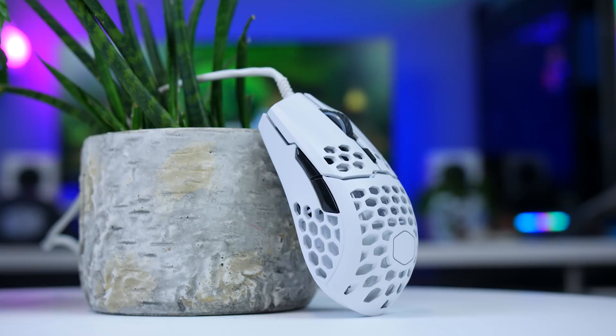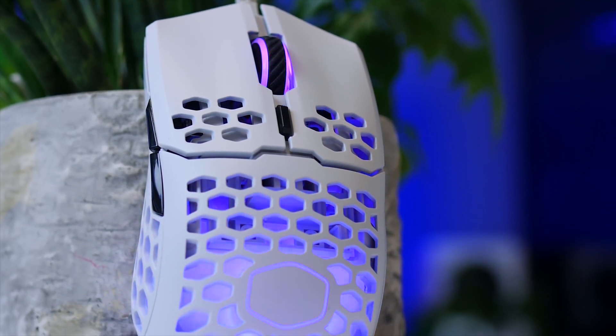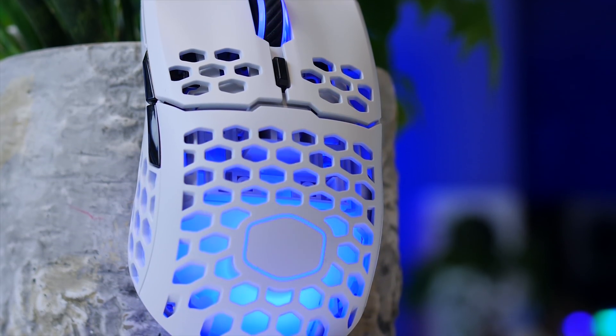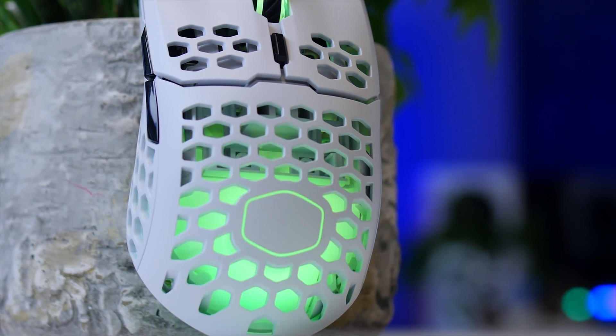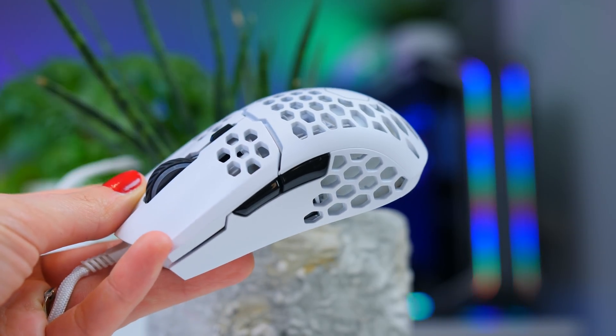This video is brought to you by Cooler Master and their MM711 ultra-light gaming mouse. With a top optical sensor, solid Omron switches, beautiful RGB, and a weight of only 60 grams, the MM711 is a great mouse for serious gamers and all-around users alike. Check it out using the links in the description below.